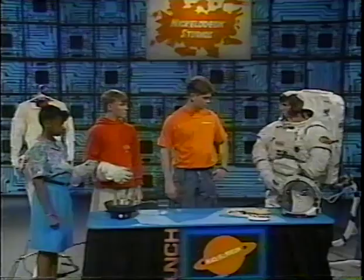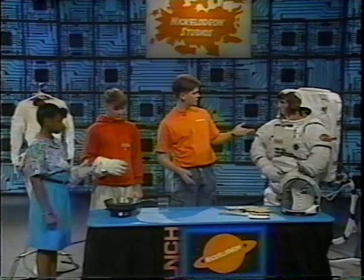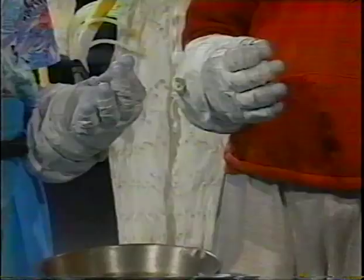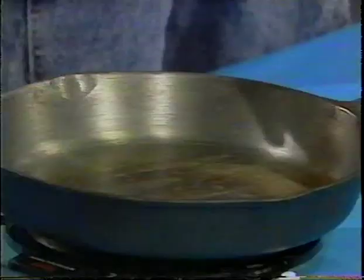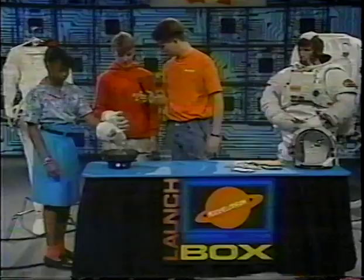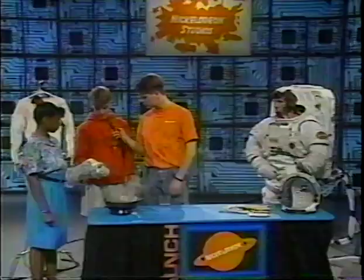We're going to test these gloves and see what kind of temperature they can withstand. The suit is designed to withstand temperatures from minus 250 degrees Fahrenheit up to plus 250 degrees. We're going to put it to the ultimate test — please don't try this at home. Go ahead, stick your hand in there. Did you feel anything? No. How about you? No, no heat or anything? Nothing. Can you move your fingers around in there? Yeah, you can move around pretty good. It's comfortable.